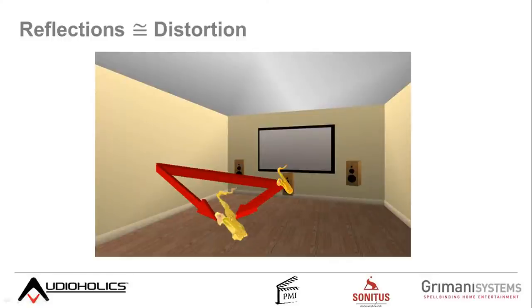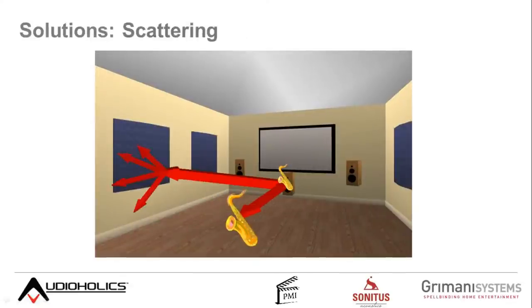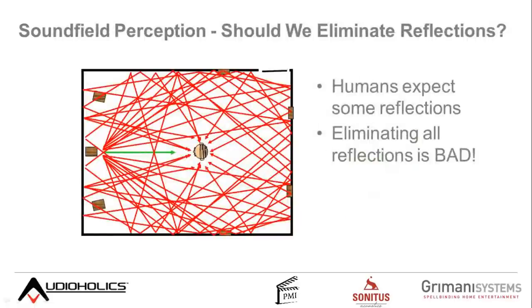In a home cinema with three channels across the front, a saxophone played from the center comes toward your ear but also bounces off the left wall. The two combine slightly delayed in time — arriving one after the other — and it just sounds like a giant brass kazoo. That's not the way it's supposed to sound. Sometimes it works fine; there are a bunch of factors that make it right or wrong. A bit of absorption and a bit of scattering works.